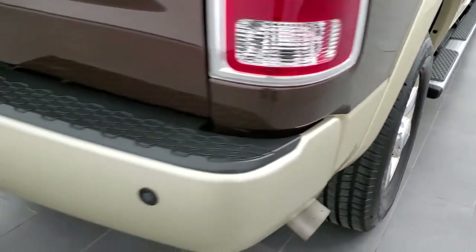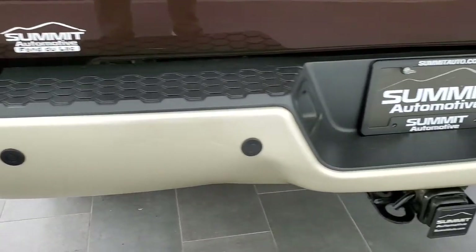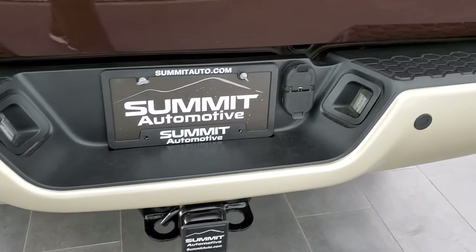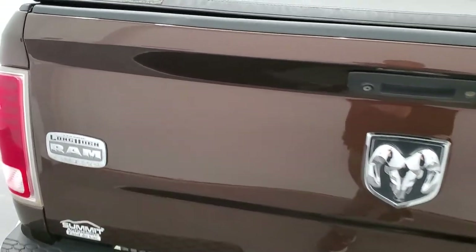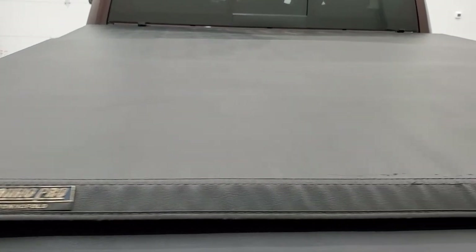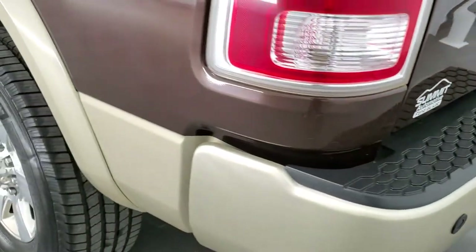Coming around to the back of the vehicle, the rear bumper is in great condition with no major dents or dings. It does have rear parking sensors and a full towing package including the receiver hitch, four-pin and seven-pin wiring. The tailgate is in really nice shape. It comes with a Tonneau Pro fold-up soft tonneau cover, spray-in bed liner, and a fifth wheel and gooseneck prep package. The bed liner is in great condition and there is a seven-pin wiring hookup in the back. The tailgate shuts nice and solidly.